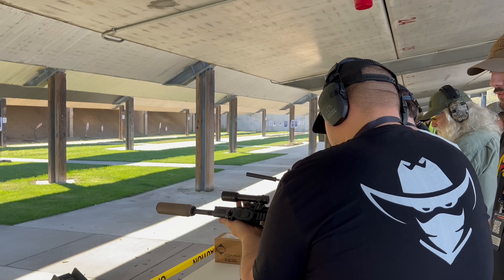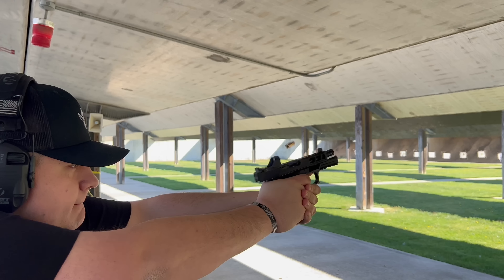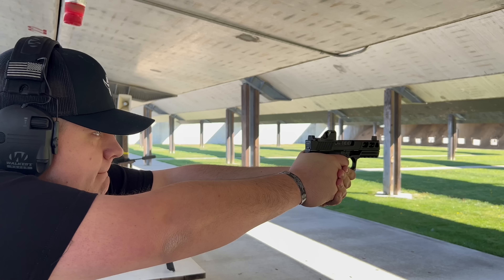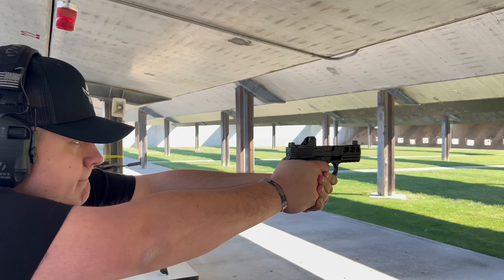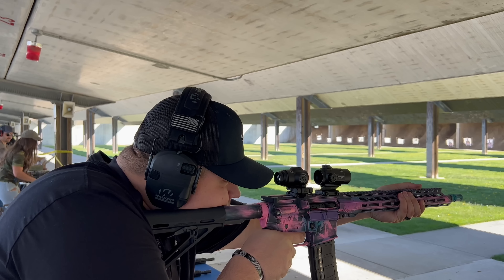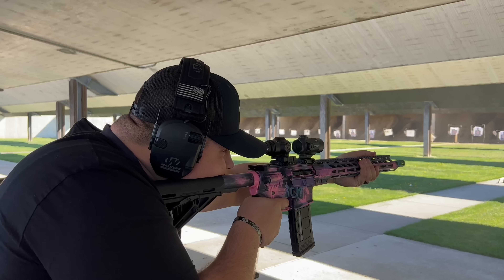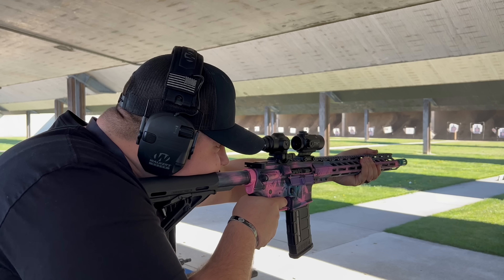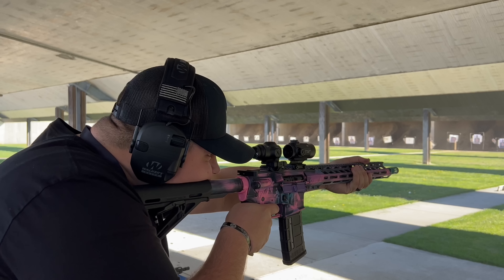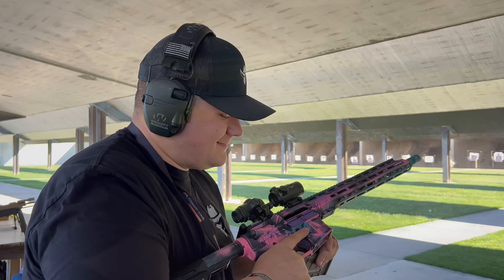We then went to Anderson Manufacturing — a really fun time. They had their new pistols out and I shot some of them; they shot and felt good. We also shot their new Miami Vice-looking AR, which was probably the most outlandish-looking AR there today. Hopefully we might be getting an Anderson upper to review before too long, maybe even have one melted. They had pretty much every gun they make out today, including the new Dissipator — an older design in a new gun.